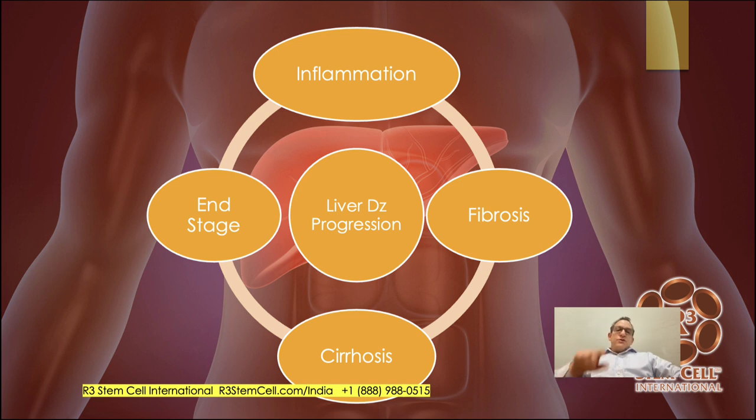Here's the progression: you start with liver inflammation, then you get scar tissue known as fibrosis, which leads to cirrhosis — severe scar tissue where the liver is not functioning well — and then you head toward end-stage liver disease.